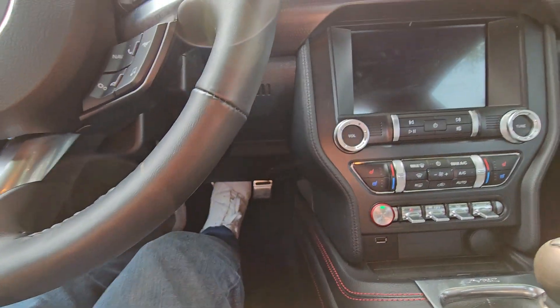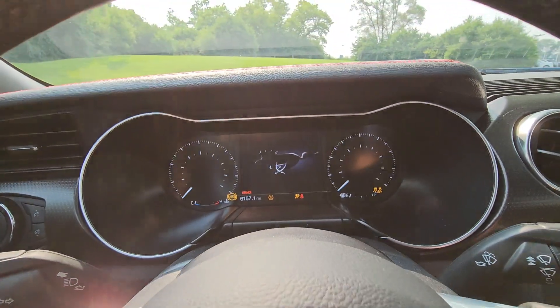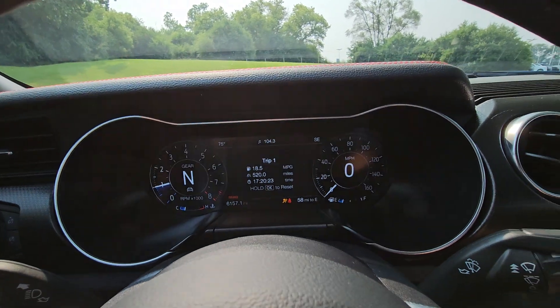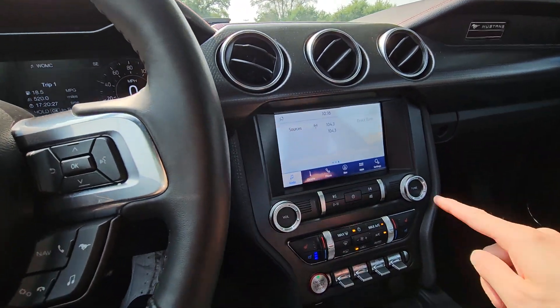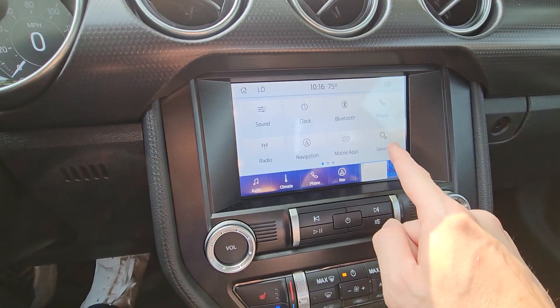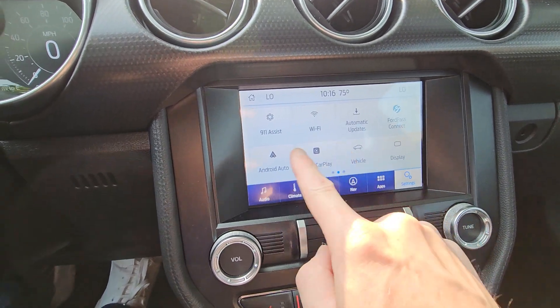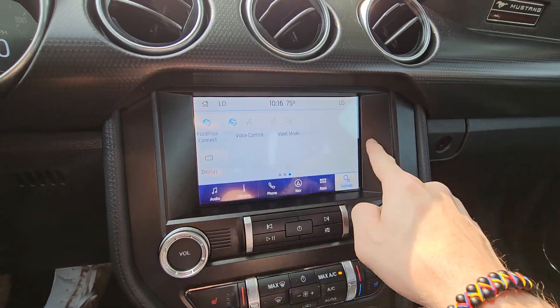Let's go ahead and climb in — it is going to be a six-speed manual transmission. Go ahead and press the clutch in, press the start button, and the car fires right up. You can enter your apps here and go into settings.